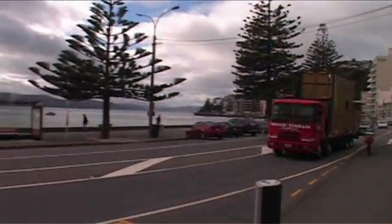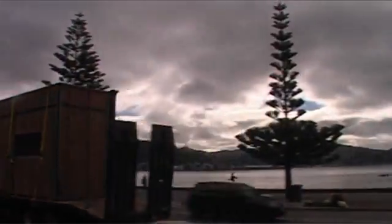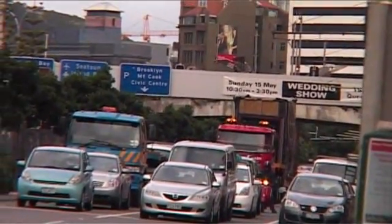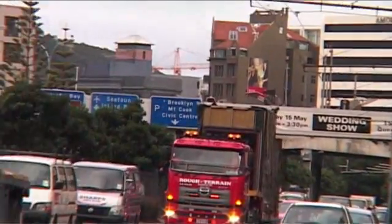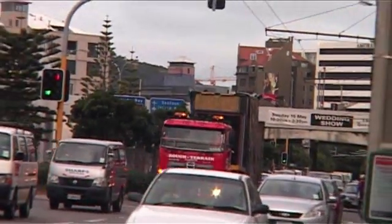We had issues with the heights of the modules, so we had to reduce that as much as possible for transport, because Wellington's full of tram lines and trolley buses and things like that, so we had to be under all those wires, otherwise it would have been a disaster.